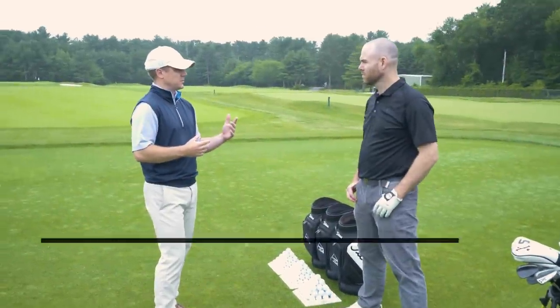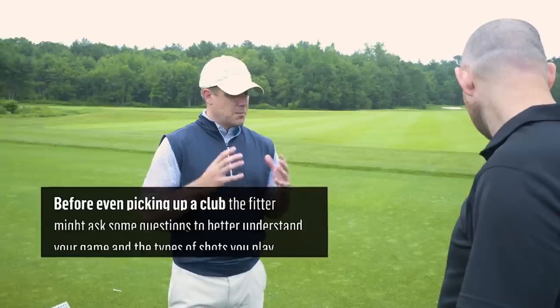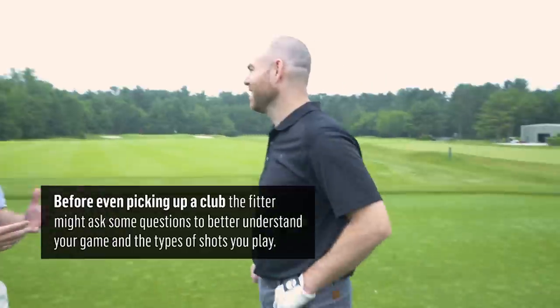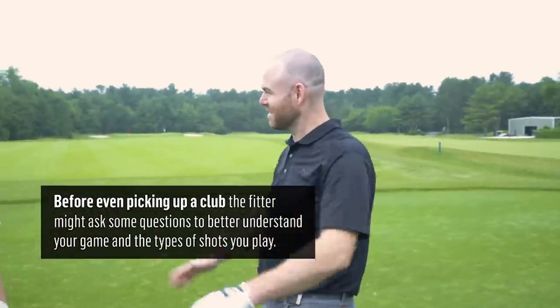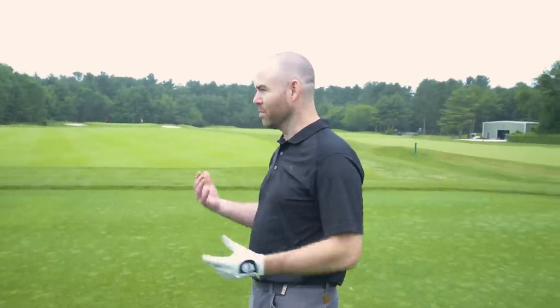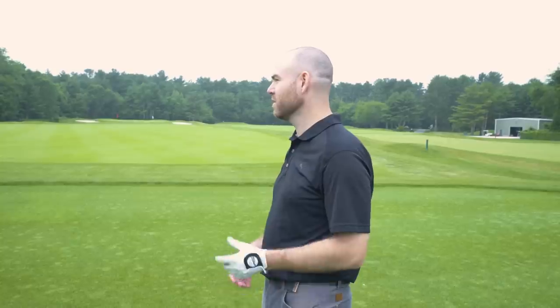We learn a lot through a conversation with the player. We're going to learn a lot by watching the hits and shots and looking at the data. But first, tell me a little bit about your game. It's important to understand your game and what types of shots you like to play. Inconsistency is the hallmark of my game, which I'm sure is what you hear a lot. I miss a lot of greens — I'll go around where I only hit one or two greens, so I rely heavily on my wedge game.